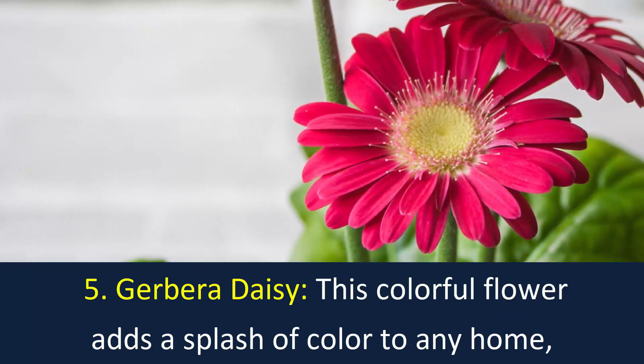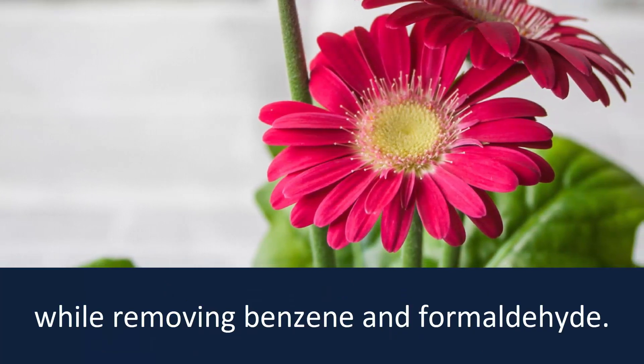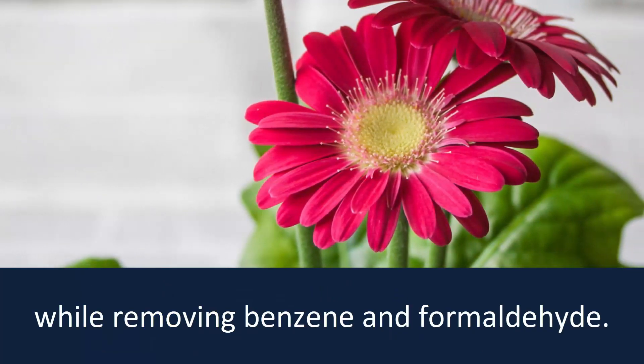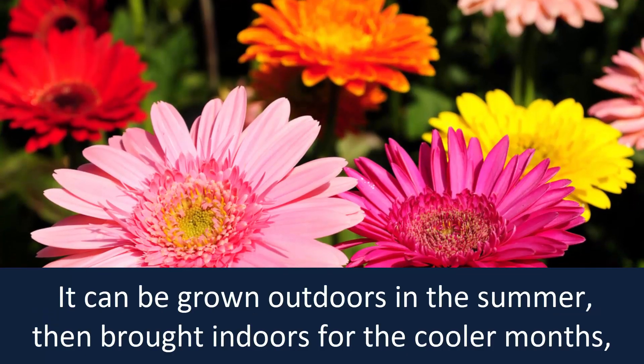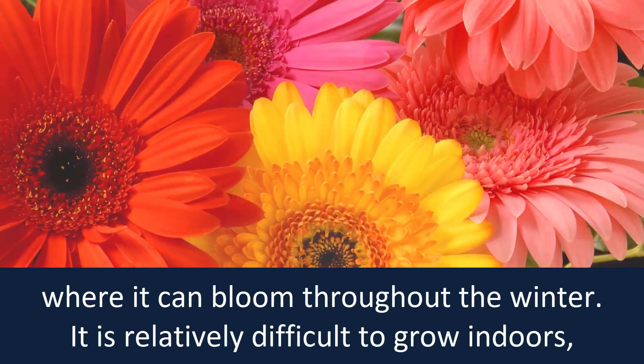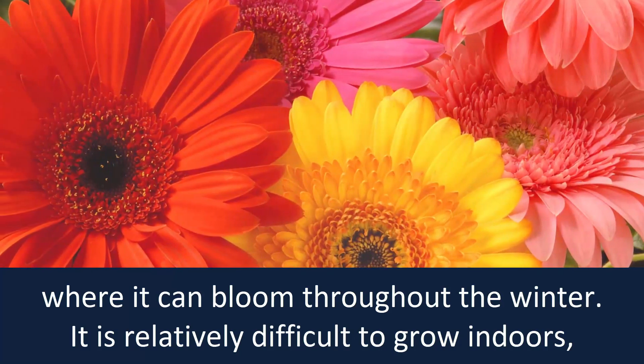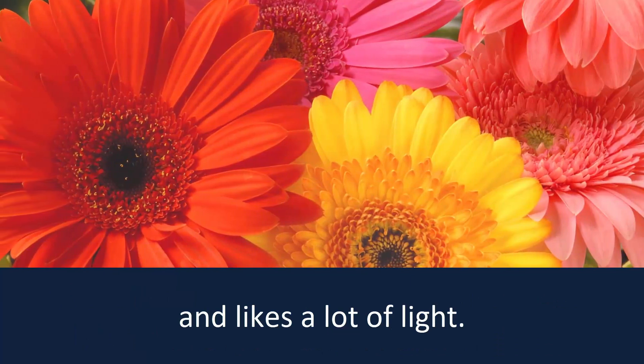Number 5: Gerbera Daisy. This colorful flower adds a splash of color to any home while removing benzene and formaldehyde. It can be grown outdoors in the summer, then brought indoors for the cooler months, where it can bloom throughout the winter. It is relatively difficult to grow indoors and requires a lot of light.